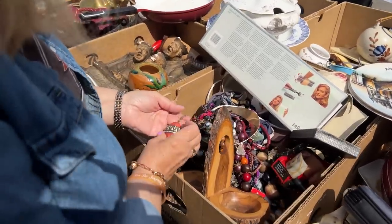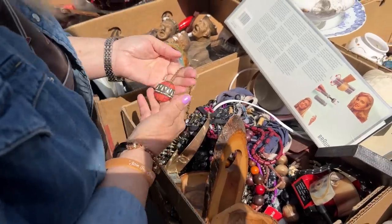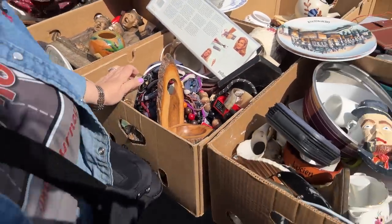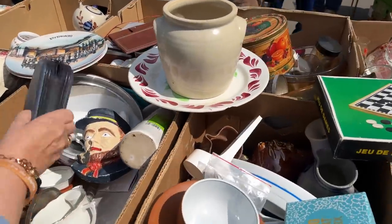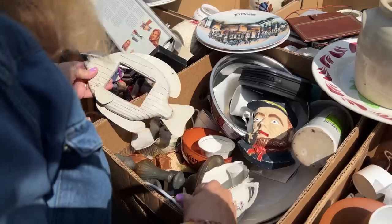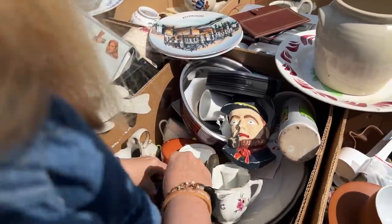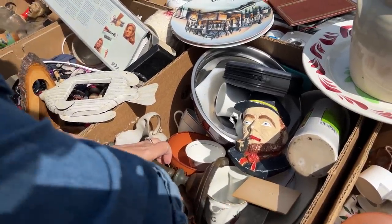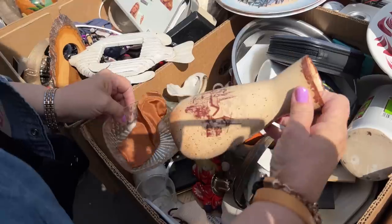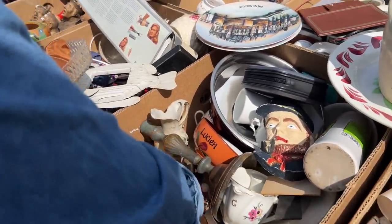There are some interesting pieces all tangled up here, but they all look to be very new so I'm not going to mess with that. I am a good digger, but I have to see something worth going through — I don't want to break anything. This looks like an old piece, but it's terribly chipped. It's that speckled glaze.